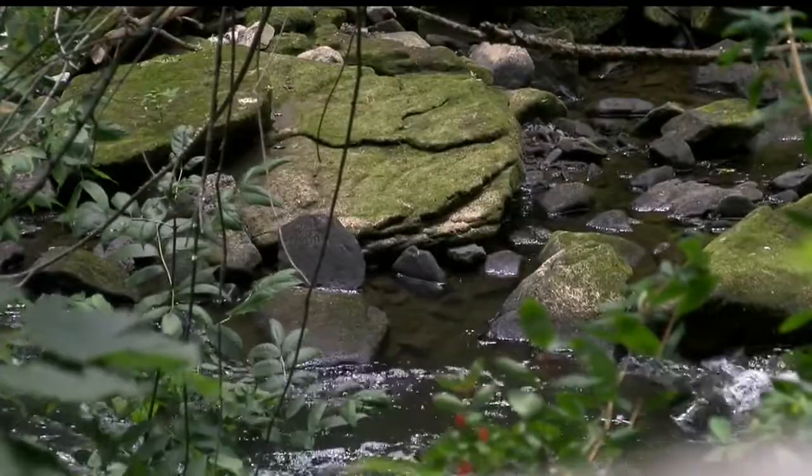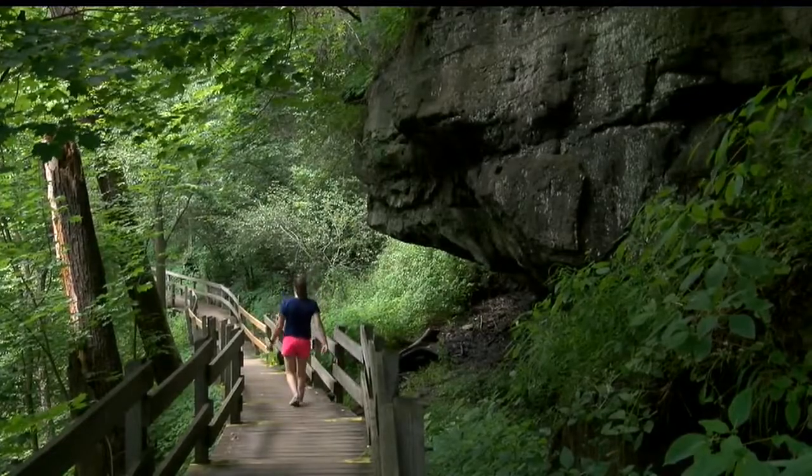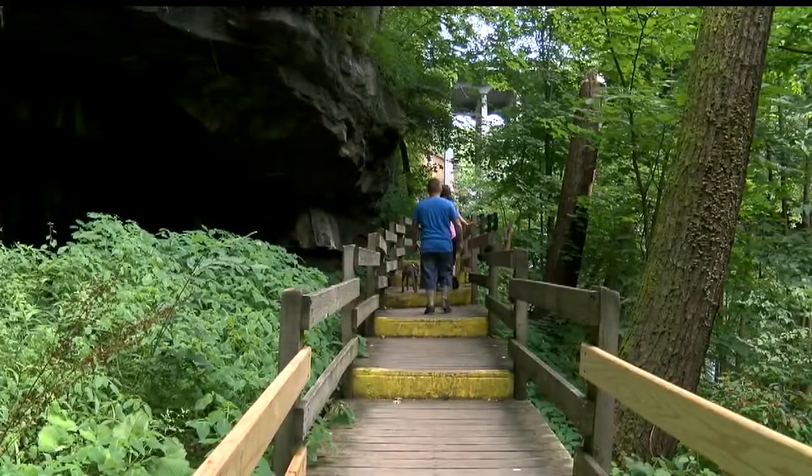It's the second time the park has rebuilt a trail this way — at least a decade ago — and it's still holding its own. It may or may not outlast the WPA work, but so far so good. The hope is to keep these trails beautiful for at least another 120 years. At Mill Creek Park, Amanda Smith, WKBN 27 First News.